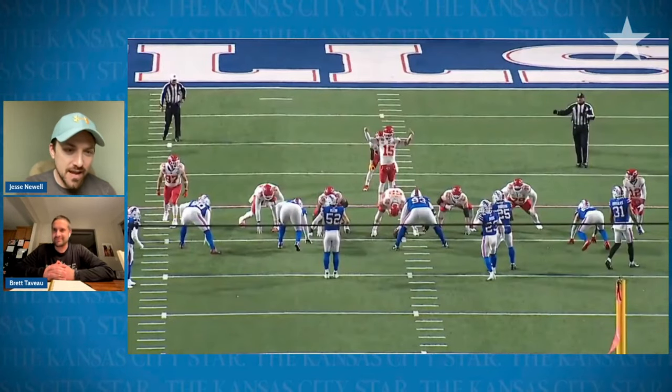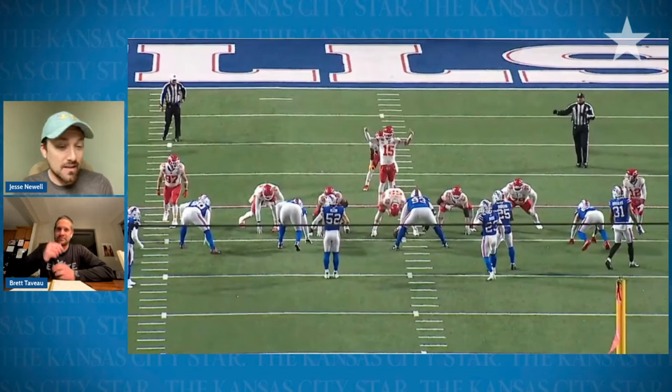Brett, fired up for this one. The Chiefs advance in the playoffs against the Bills. A big reason for this is the big uglies up front and the Chiefs getting pretty creative in their run game at a very opportune moment.